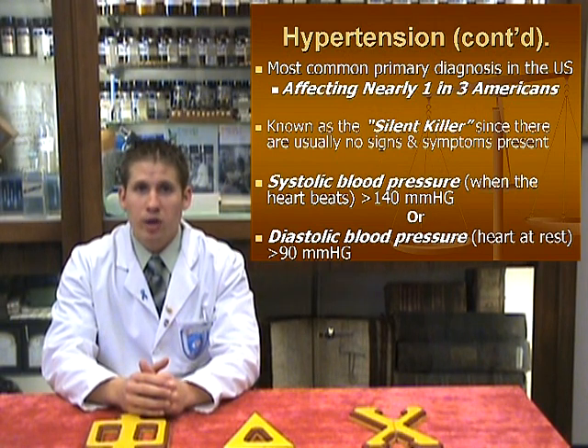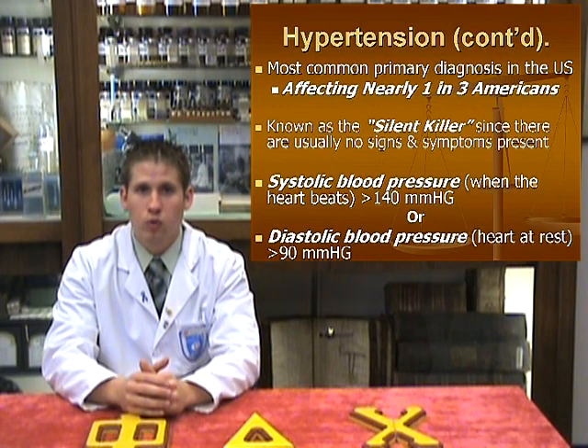Normal, or target blood pressures, are less than 120 over 80. Pre-hypertensive patients either have systolic blood pressures between 120 and 139, or diastolic pressures between 80 and 89.